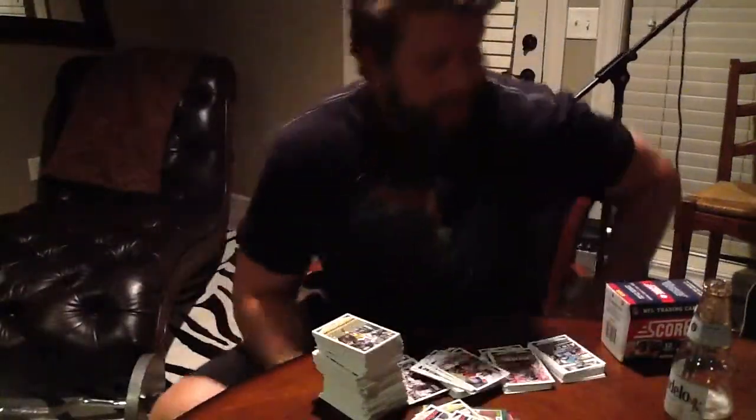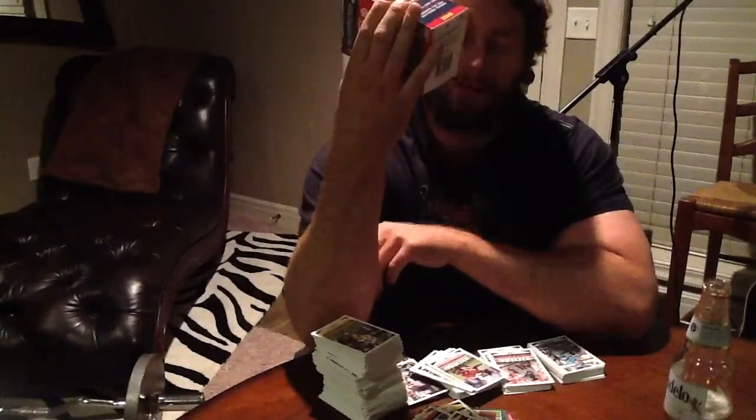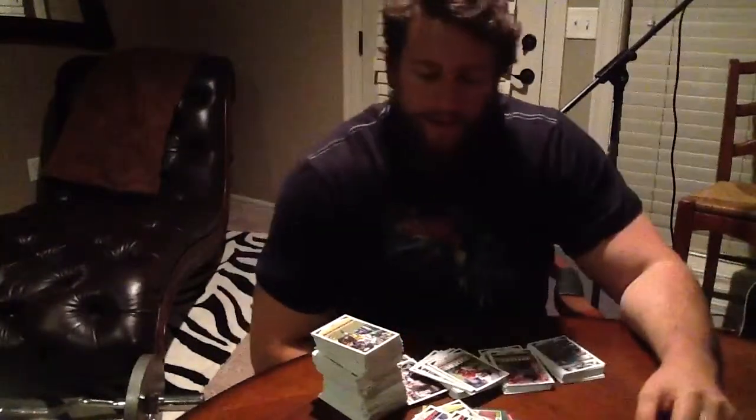Alright, I'm going to do a different kind of video today. This is going to be a Score 2013 football product review. Keep in mind I've only bought the retail version at Target and Walmart.